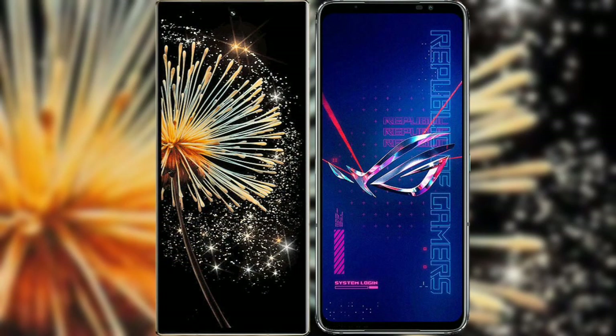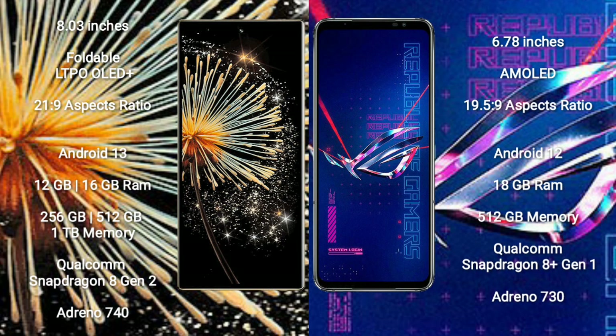I will compare the new Xiaomi Mix Fold 3 with Asus ROG Phone 6 Pro. Xiaomi Mix Fold 3 comes with an 8-inch foldable LTPO OLED Plus display. Asus ROG Phone 6 Pro comes with a 6.78-inch AMOLED display.